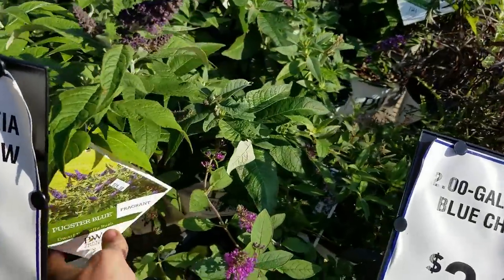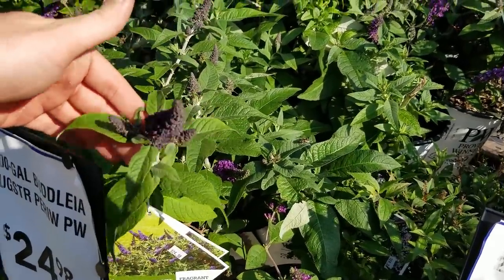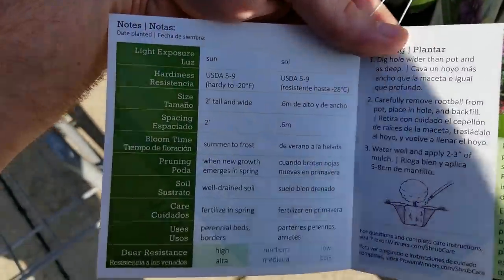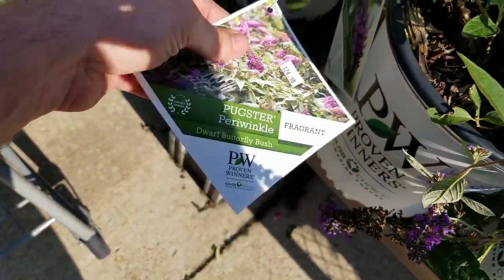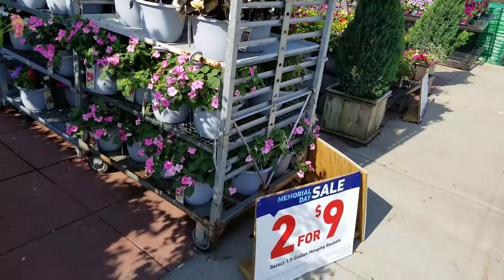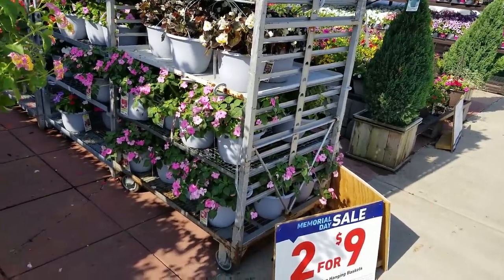And the Pugsters! You guys seen the Pugsters from Proven Winners? Really cute — they stay lower, their foliage is a little bit larger and more chunky, and they're just really cute. These are the Pugster buddleias, dwarf butterfly bushes. So maybe it's just these — those look like the ones inside with the gray pots. I guess those are the two for nine dollars? I don't know, but that's a good deal.